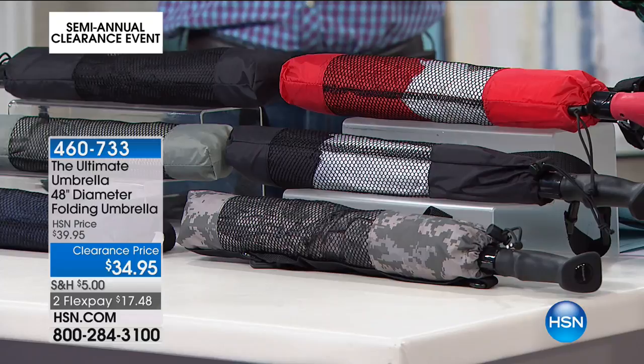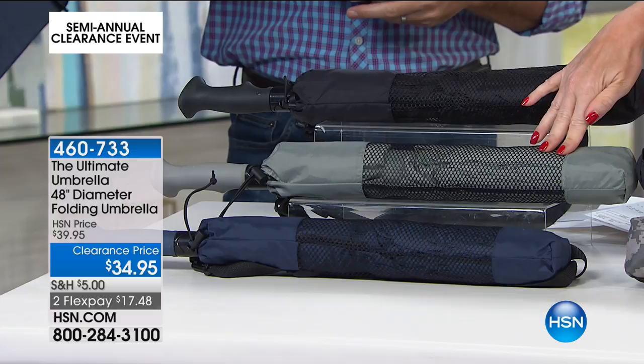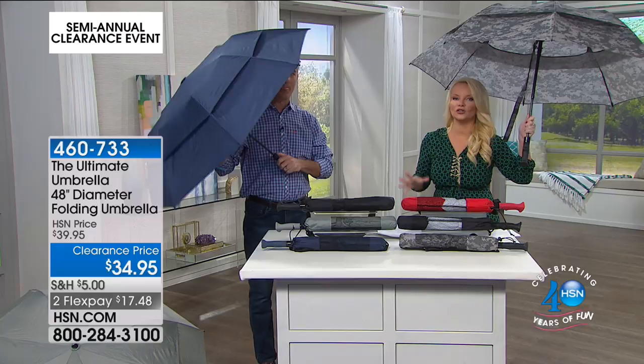Then we have our dark red, we have black, we have what we're calling taupe — I would call that gray — and then we have navy available. Not just the colors, though. It's all of the attributes of really getting a much better umbrella.